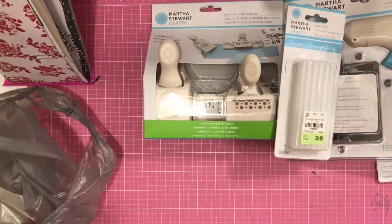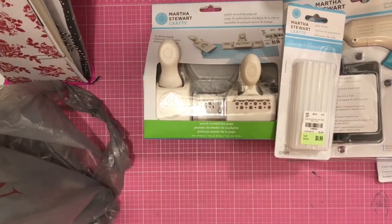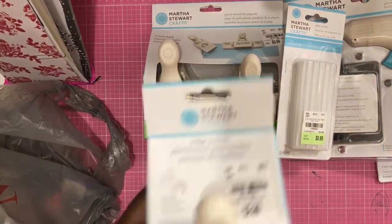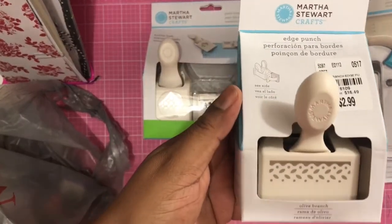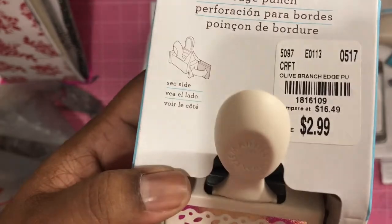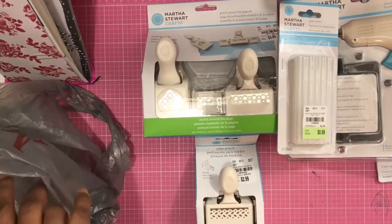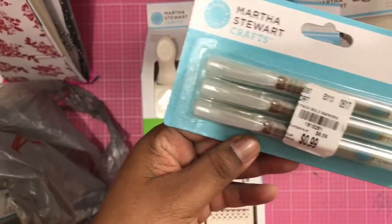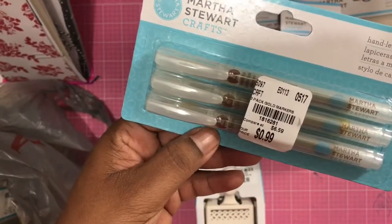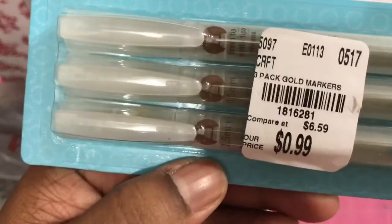It's not a really big haul, guys, but I was just happy to see all that Martha Stewart stuff. I got this punch — it's an edge punch. And then I found these hand lettering pens, and I was thinking I could use these in my bible journaling maybe.